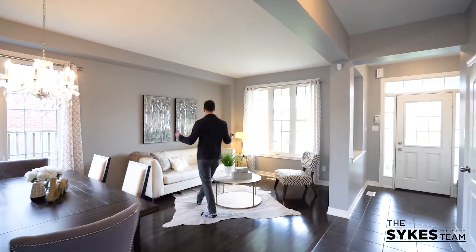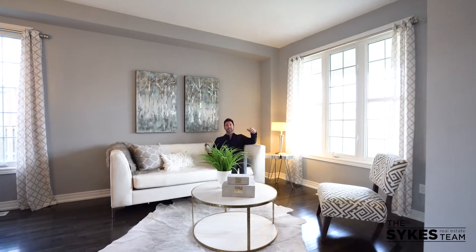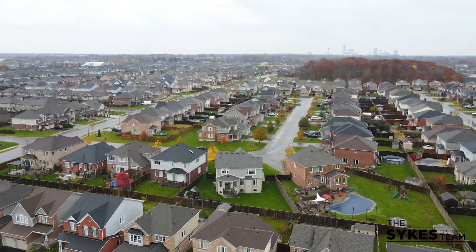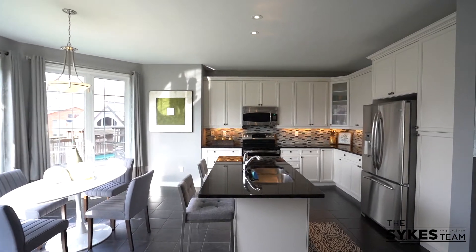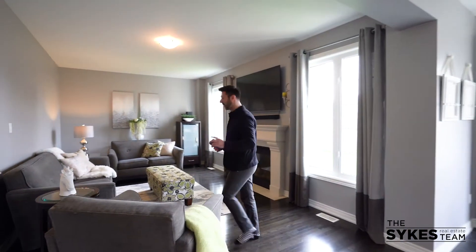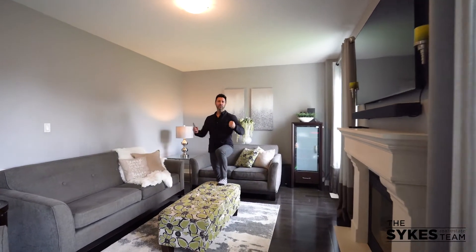Four bedrooms, and that's just on this level. Imagine your kids running through this yard. Can you hear that? It's opportunity knocking — you should answer. You can move here today, yeah, this street.